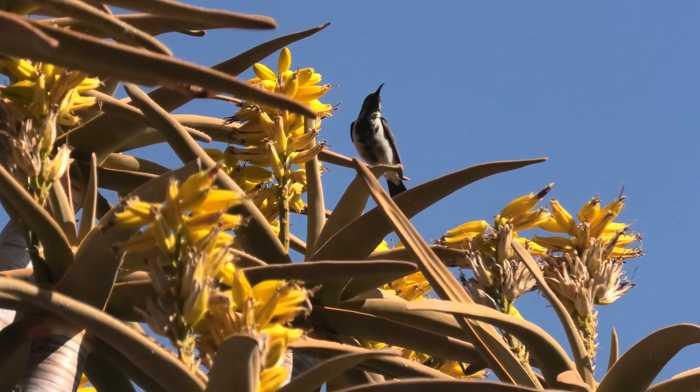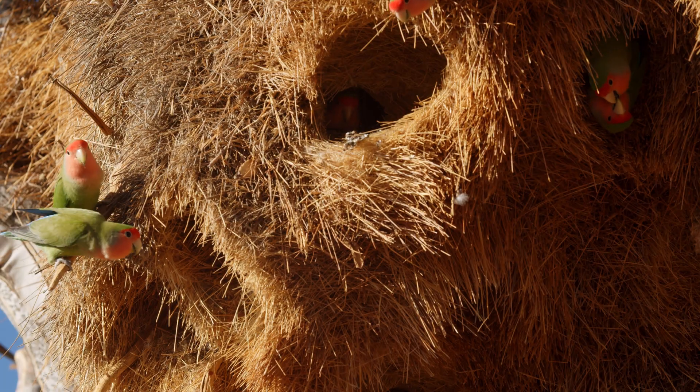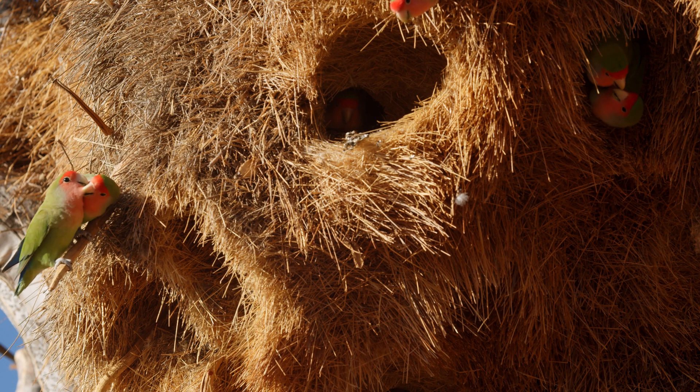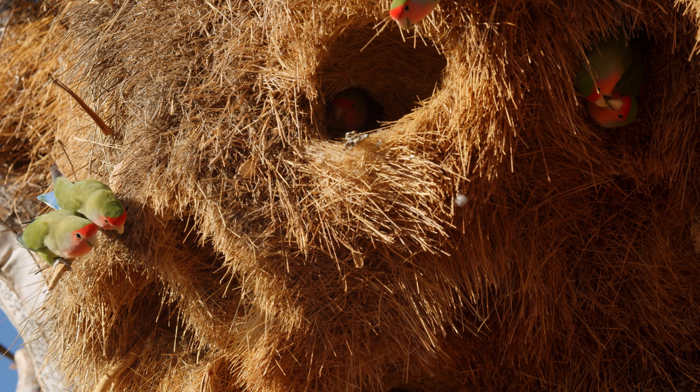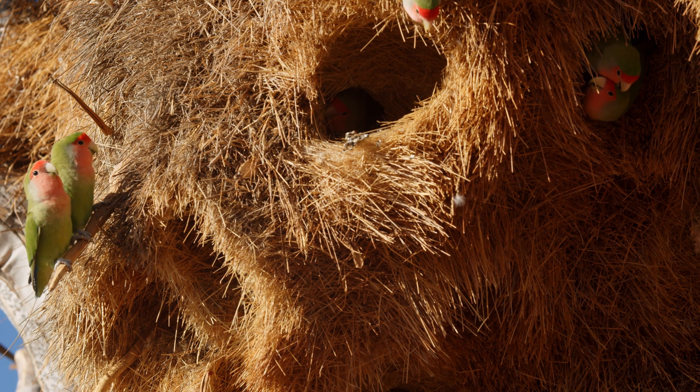Additionally, the tree's branches and structures offer essential nesting sites for birds such as parrots, raptors, and sociable weavers. In an otherwise barren landscape, quiver trees help form micro-ecosystems by providing shelter and perches.